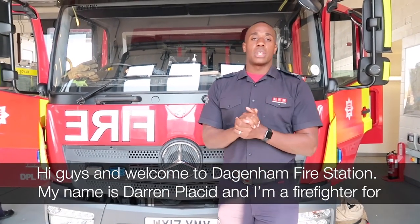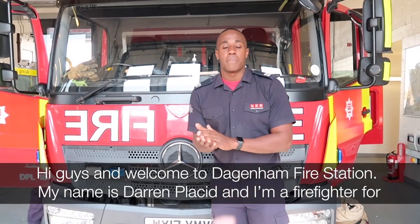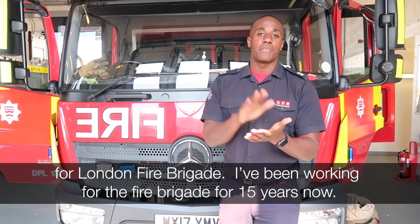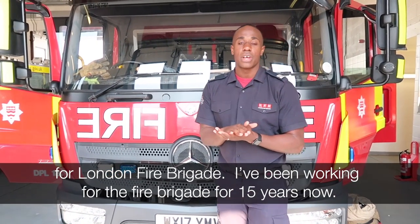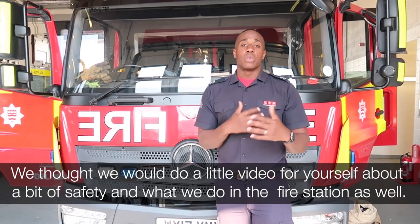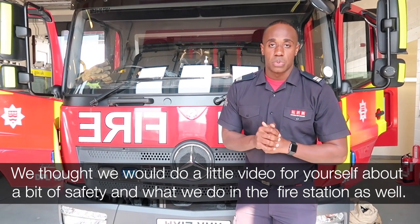Hi guys, welcome to Dagenham Fire Station. My name is Darren Placid and I am a firefighter for the London Fire Brigade. I've been working for the Fire Brigade for 15 years now. We thought we would do a little video about safety and what we do in the fire station as well.